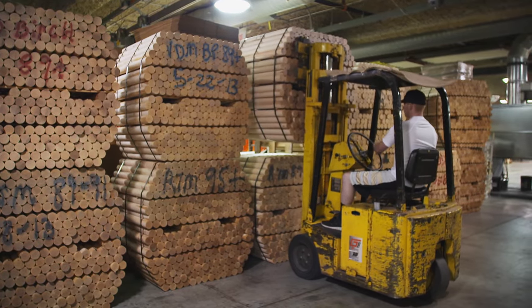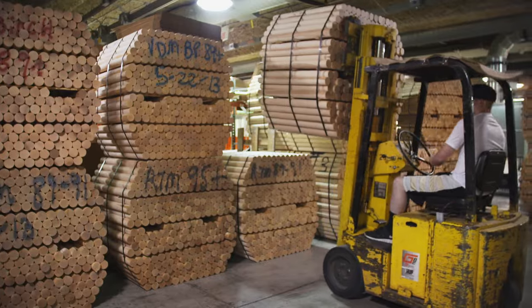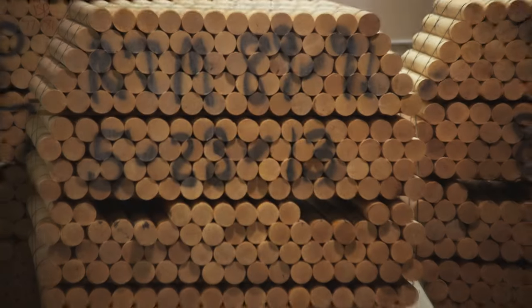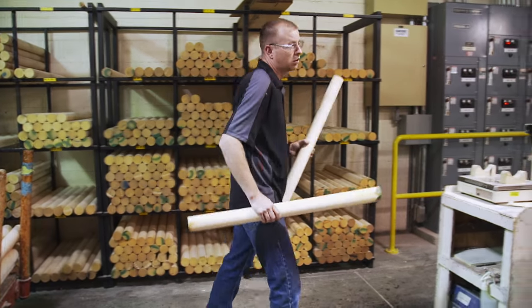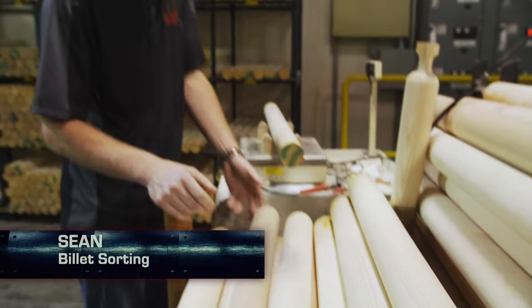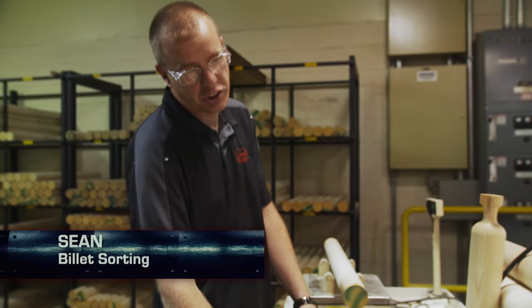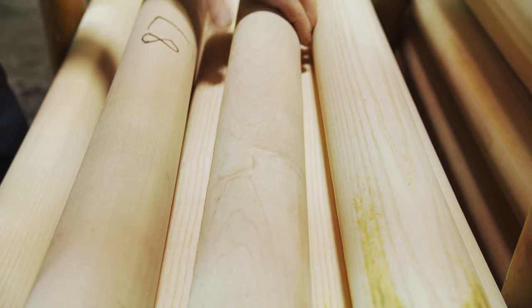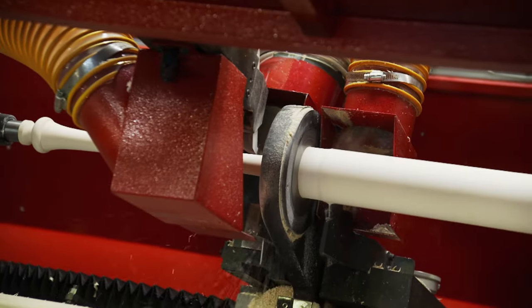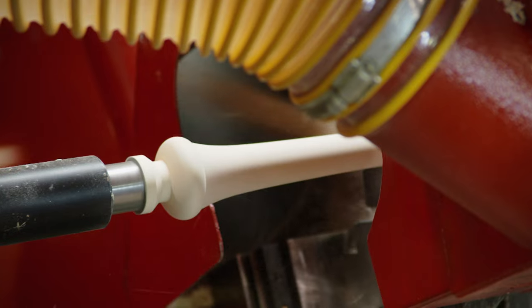Regardless of the wood, every Slugger starts out as a billet — a long, solid cylinder of wood extracted from harvested trees. The starting billet is 3 inches in diameter and 37 inches long. When the billets arrive at the factory in Kentucky, they're sorted by grade and half-ounce increments. When I pick one up, I want to look at it, make sure it doesn't have any big chunks missing, any big knots, any dead spots in the wood. Next, the billet is turned on a CNC lathe machine that is set to the player's exact specifications.